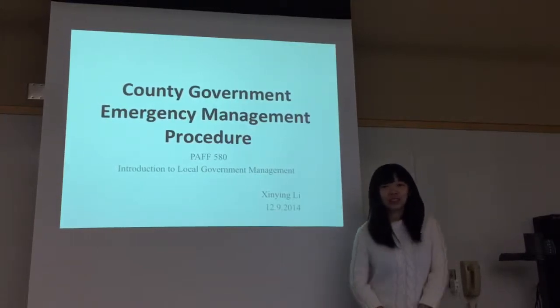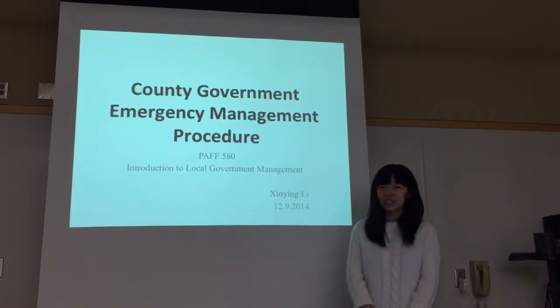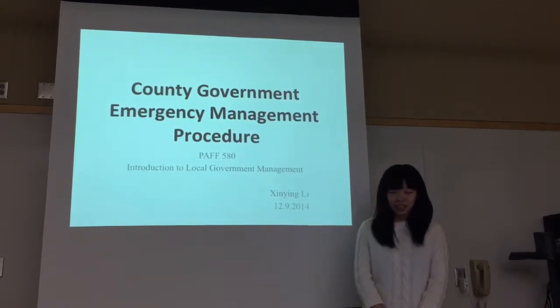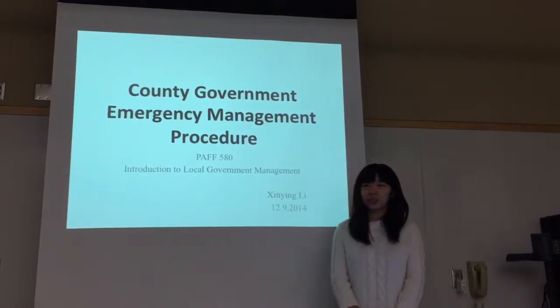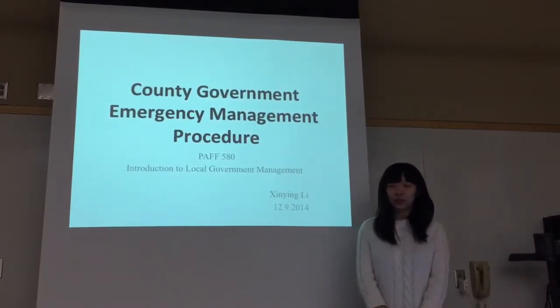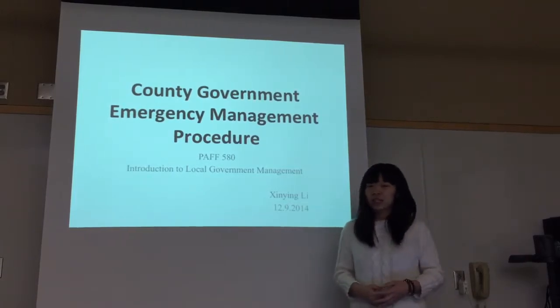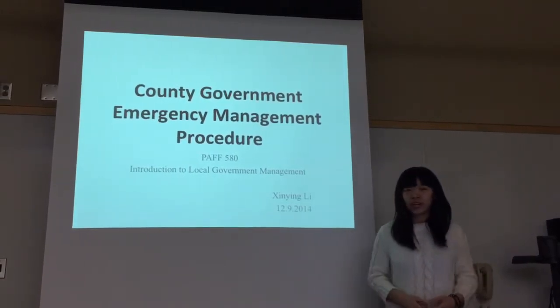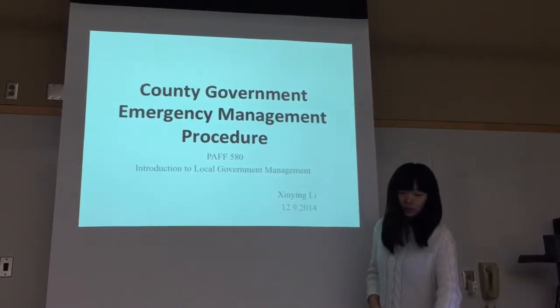Hi, everyone. Today my topic is the emergency management procedure in county government. As we all know, the four main procedures to do emergency management in county government are preparedness, response, recovery, and mitigation.